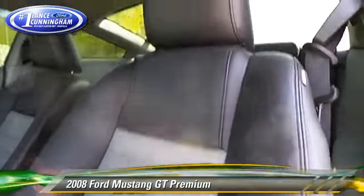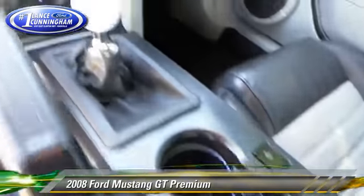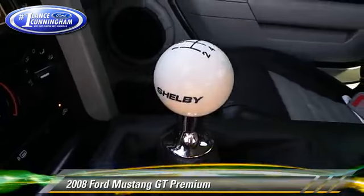Comfort and convenience features include keyless entry, leather seats, and premium sound. Give us a call to schedule your test drive today.